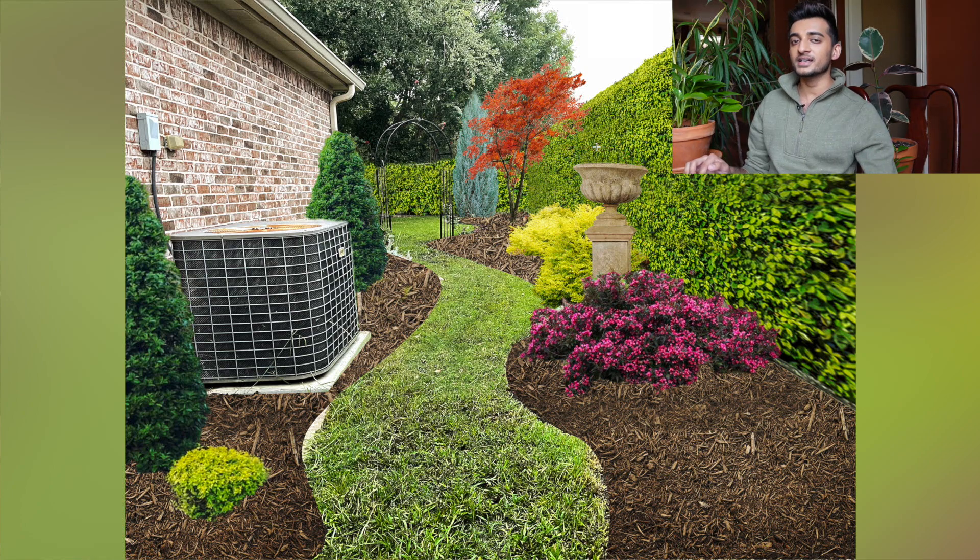Now, pink elephant in the room — the disgusting AC unit. Hate that. Hate is a strong word, but that is how I feel. Grateful for it, but absolutely do not love where it is. So I didn't even bother to cover that up because I can't even imagine the expense of having that moved somewhere else. I'm just going to leave it there and work around it — just going to pretend like it's not there.